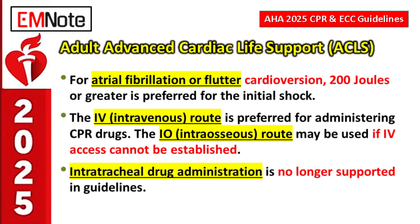Moving to adult advanced cardiac life support: for cardioversion of atrial fibrillation or flutter, the guidance leans toward hitting it harder, sooner. A higher initial energy level — specifically 200 joules or greater — is preferred for the first shock. The thinking is: don't delay effective therapy; go with a potentially effective dose right away.